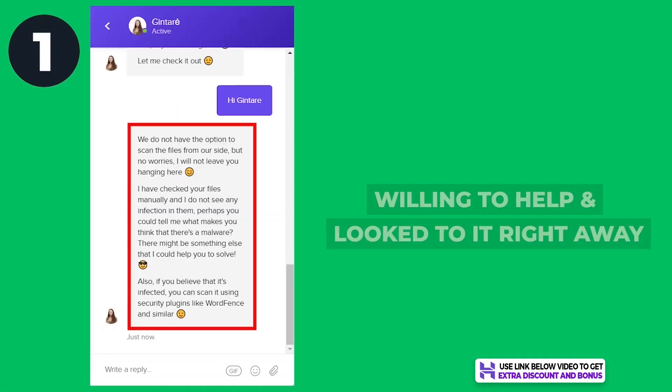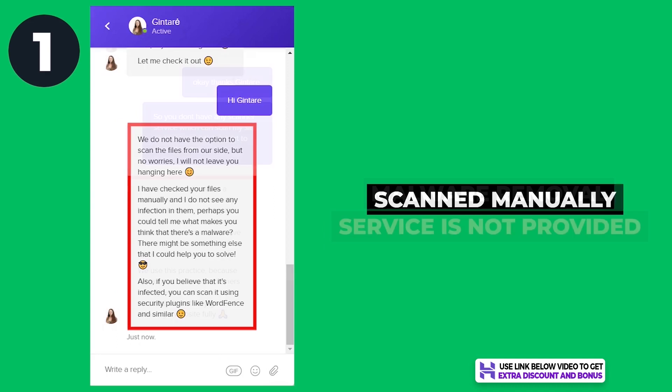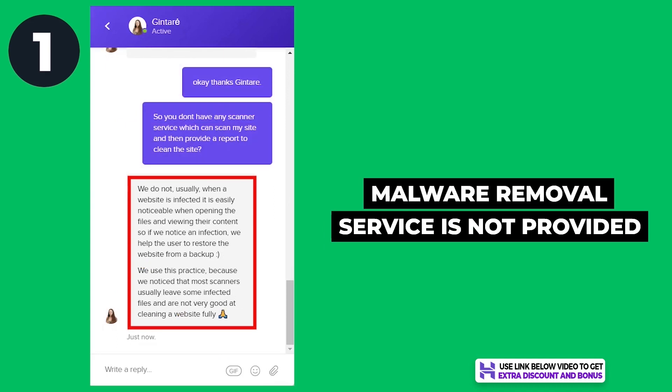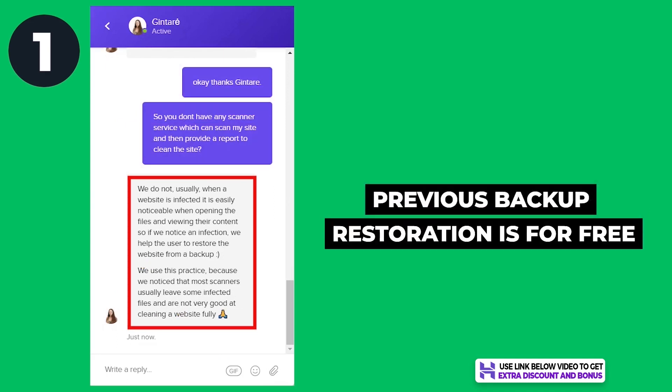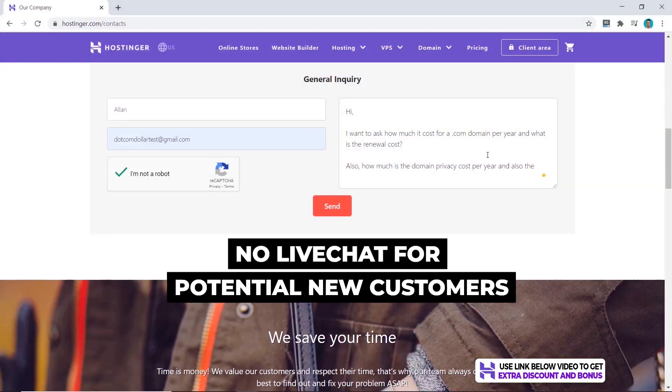For the first question, they were willing to look into it right away and did a quick manual scan. They don't provide a malware removal service, but offered to restore the previous backup version without the virus for free.